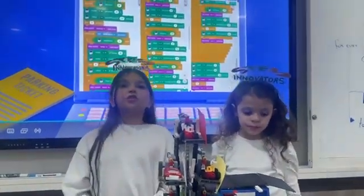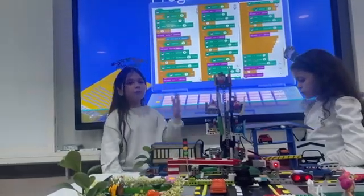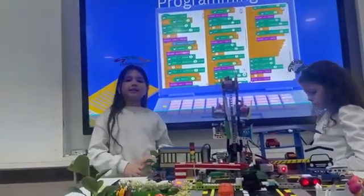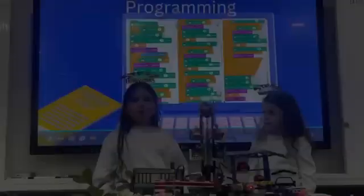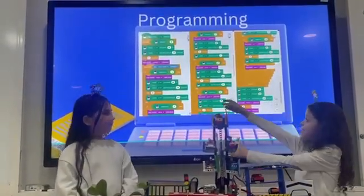We challenged ourselves to program the EV3, which is European hardware, by using Bit2Block's program, which is an Indian software. We really enjoyed Bit2Block's program as it has amazing features.